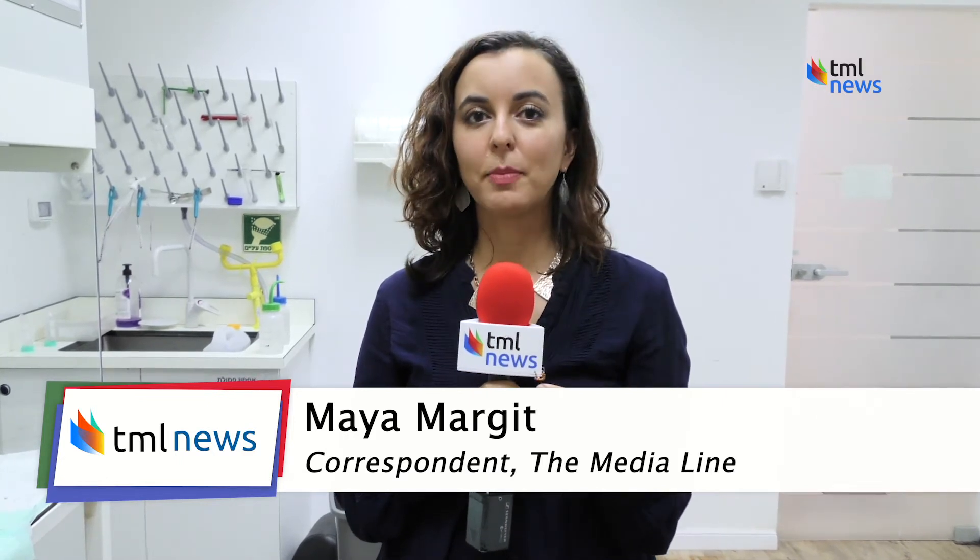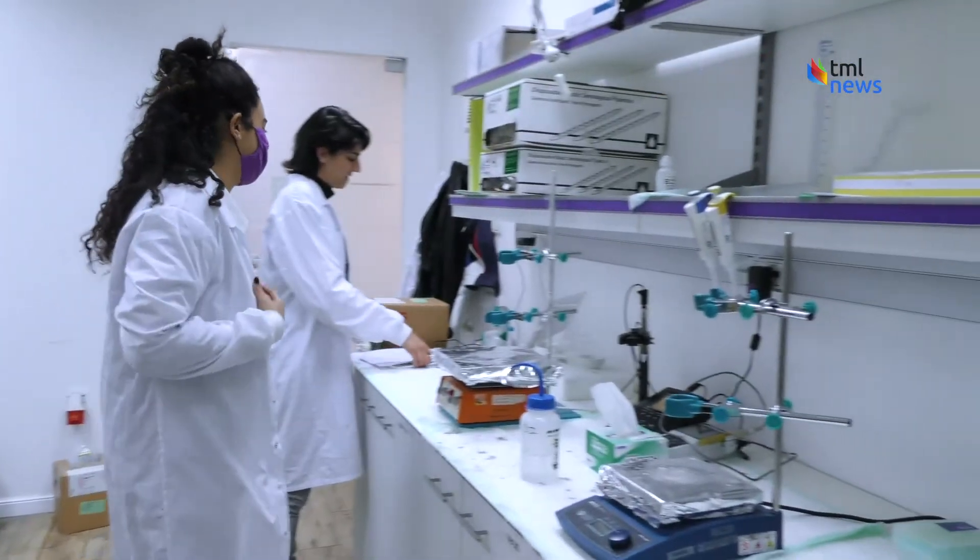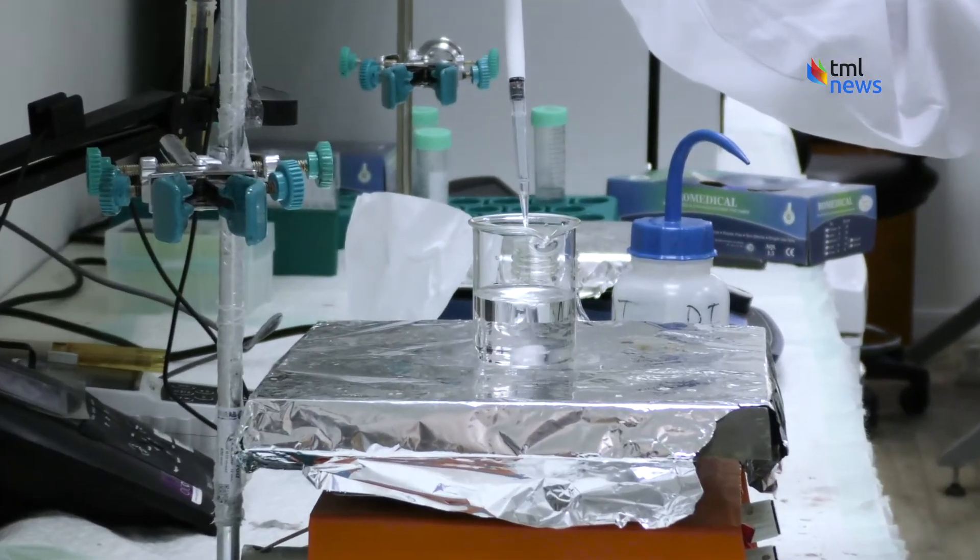It's already being used by 100,000 women in 30 countries. Ocon Healthcare is the Israeli femtech company behind the groundbreaking invention.